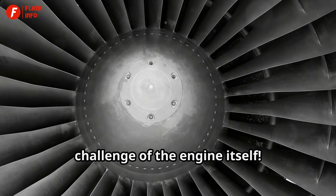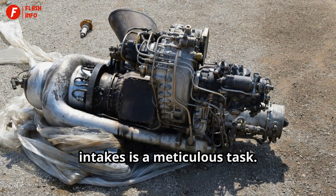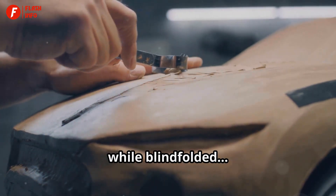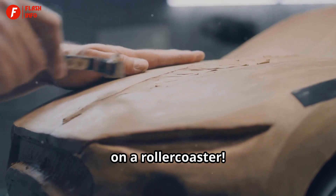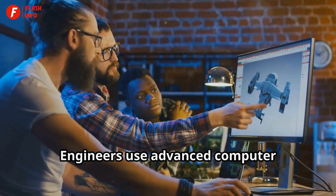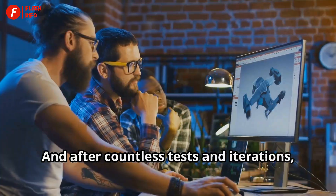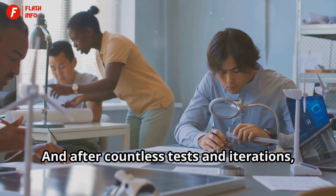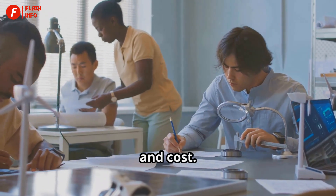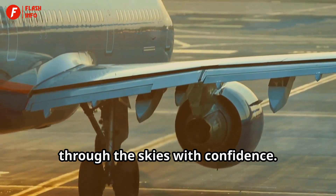And then there's the intricate design challenge of the engine itself. Fitting a mesh over those complex engine intakes is a meticulous task — it's like trying to put a fitted sheet on a weirdly shaped mattress while blindfolded on a roller coaster. The precision required is immense. Engineers use advanced computer simulations to predict and solve these issues before they even build a prototype. And after countless tests and iterations, they finally achieve a design that balances strength, weight, and cost, resulting in a safer, more efficient aircraft.